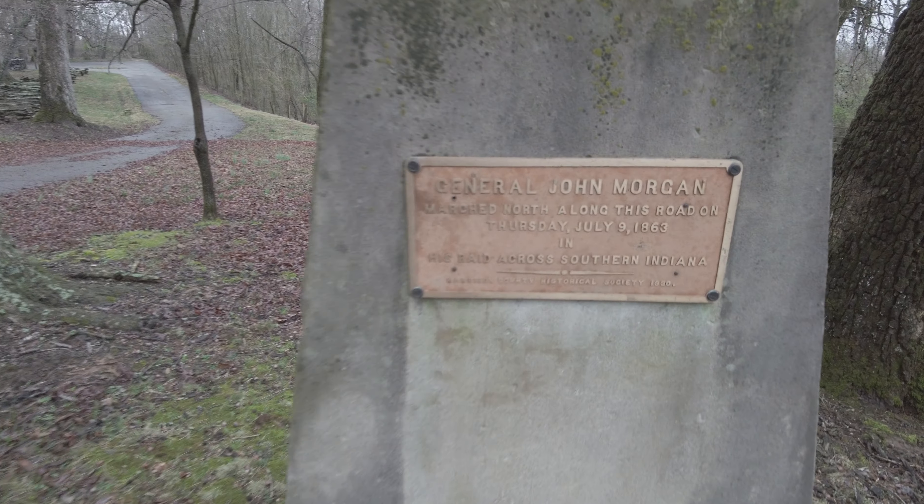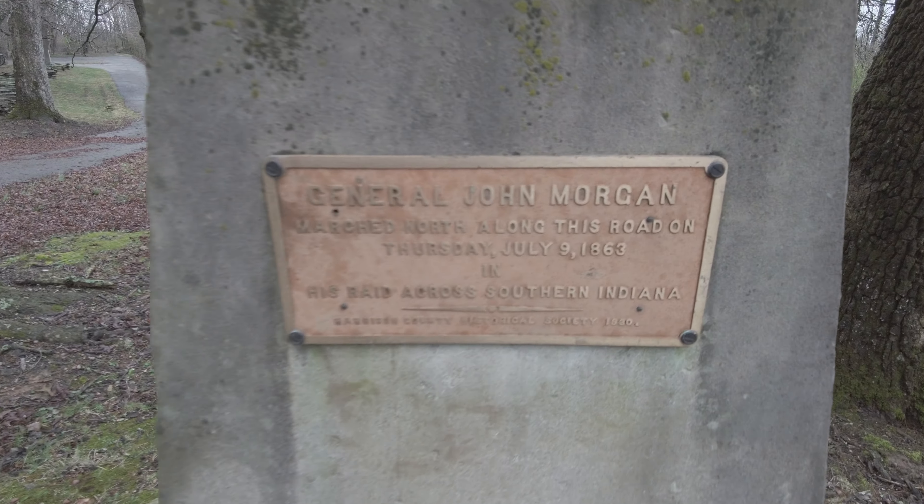Hey guys, good morning. We're in southern Indiana today and we're stopping to check out the Battle of Corydon historic site. This is the only Civil War battle that happened in Indiana. It was General John Morgan who marched north along this road on July 9, 1863.